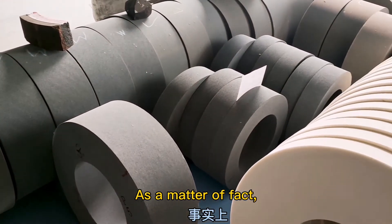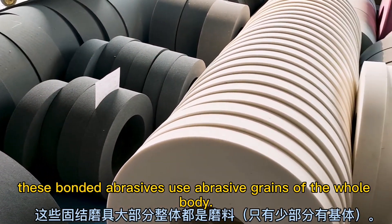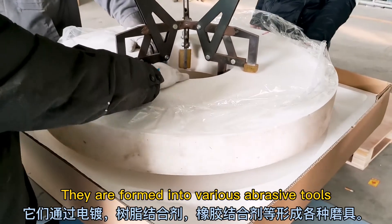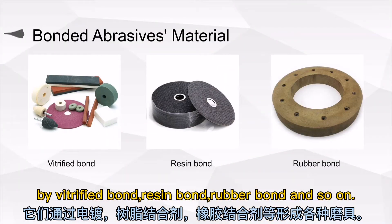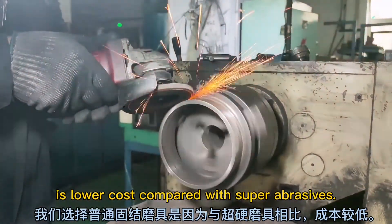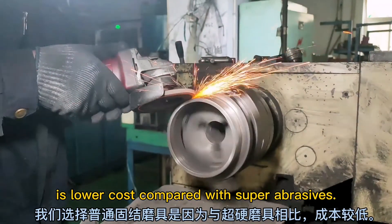Conventional bonded abrasives use aluminum oxide and silicon carbide abrasive grains as their working layer. As a matter of fact, these bonded abrasives use abrasive grains of the whole body. They are formed into various abrasive tools by vitrified bond, resin bond, rubber bond, and so on.